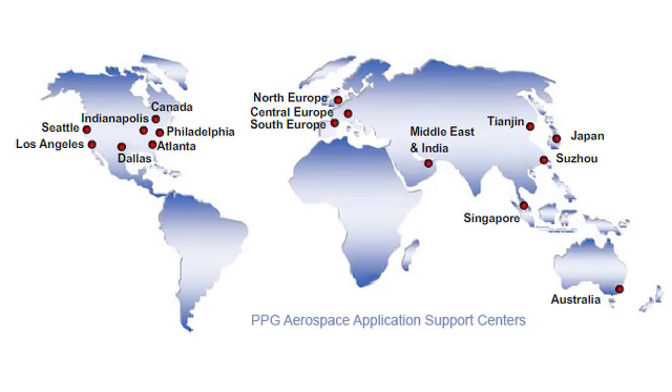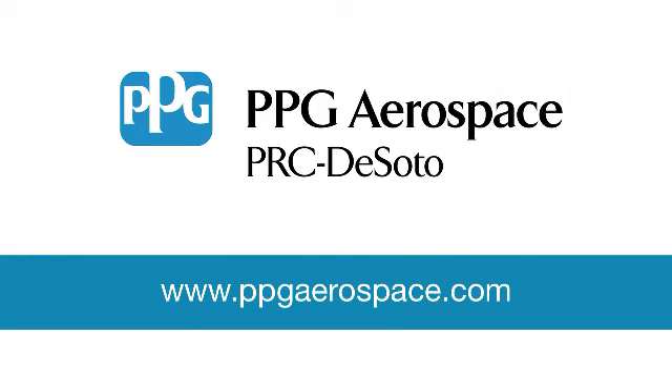PRC Seal Caps are available through PPG Aerospace's Application Support Center Network, also known as ASCs. For more information, please visit our website at www.ppgaerospace.com or contact your local ASC.